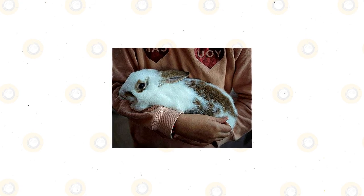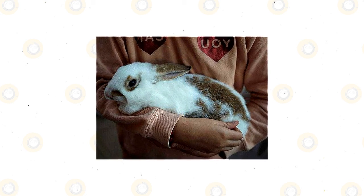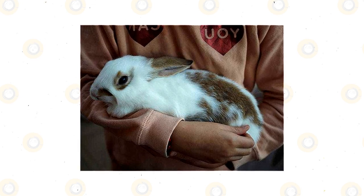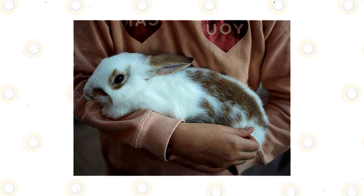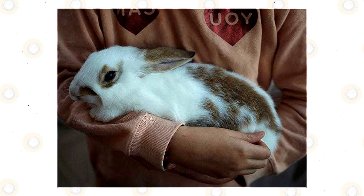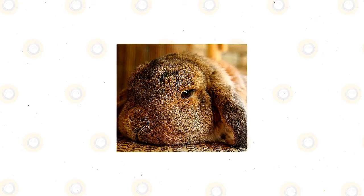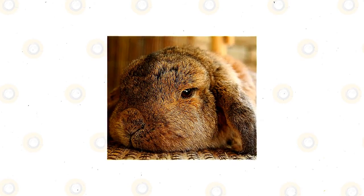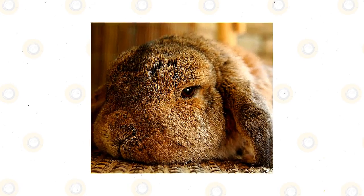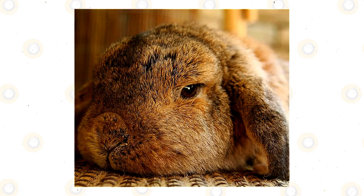Encephalitozoon cuniculi can also affect humans if exposed to infected hosts; however, only people with low immune systems are usually at risk. As the age-old adage goes, prevention is always better than cure, and this cannot be truer when it comes to Encephalitozoon cuniculi. Ideally, you would want your rabbit to be blood tested as early as possible to know if it has the parasite. If yes, keep it isolated as soon as you can so that it won't affect other rabbits or animals. The good news is that Encephalitozoon cuniculi can only survive without a host for about a month. But if you want to kill it as early as possible, routine disinfection is the way to go. Always disinfect your house or your rabbit's cage to make sure Encephalitozoon cuniculi will have no place to propagate.